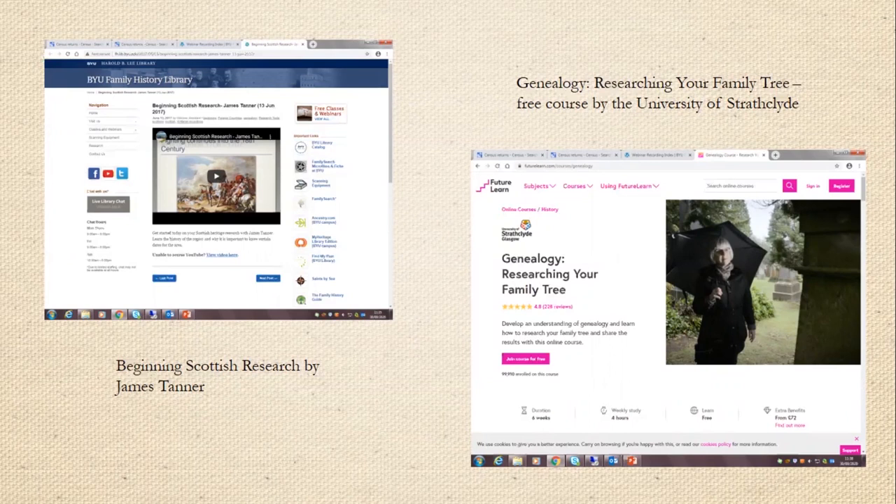The other course I would highly recommend is a free course offered by the University of Strathclyde in Glasgow. It can be accessed through a website called FutureLearn, and it's called Genealogy: Researching Your Family Tree. They do an excellent job of explaining how you can get started and highlight some of the sources that I'll mention, but they also give you a brief introduction into other records that might help you. It's a six-week course and it is definitely worth the time working through it and completing it.